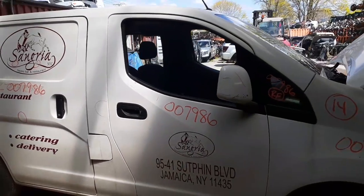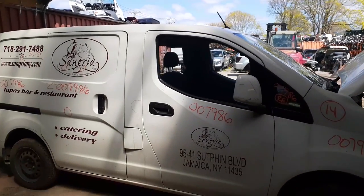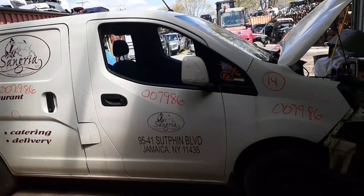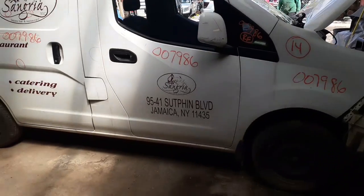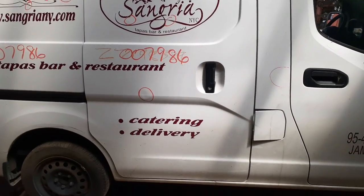If you need any parts for this, give us a call at 888-748-5924, extension — ask for Curly. Anybody here will help you. That's Monday through Friday, 8 a.m. to 5 p.m. Or you can get us on the internet at allamericanautorecords.com — that's 25 hours a day, seven days a week, 365 days a year.